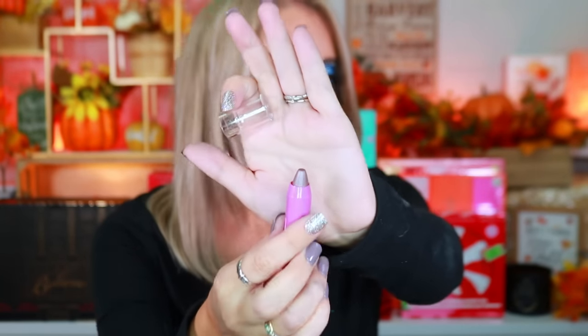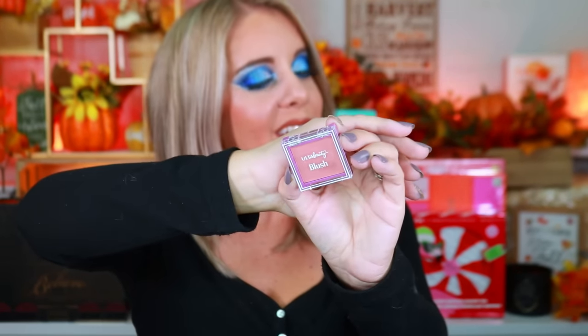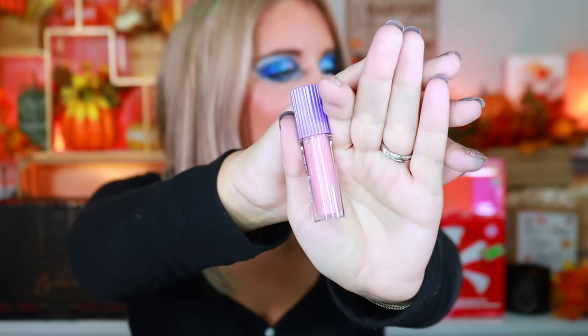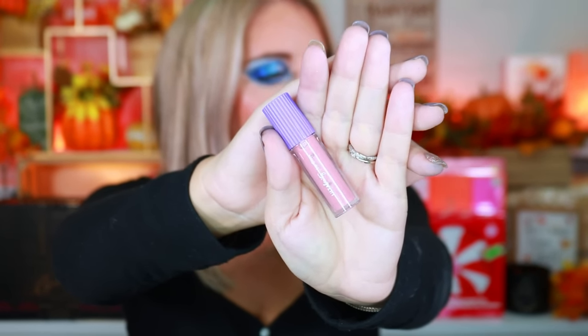Box one has a cream eyeshadow stick from Ulta. Box two is a little Ulta blush in the shade Paradise. Box three is a mini brow gel — and it's a clear brow gel, so anyone could use it. Box four has a mini lip gloss with sparkles — super cute.